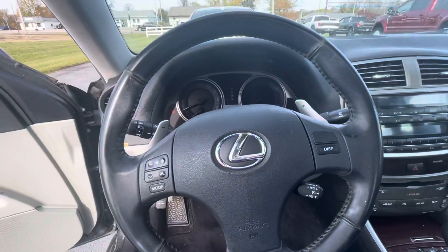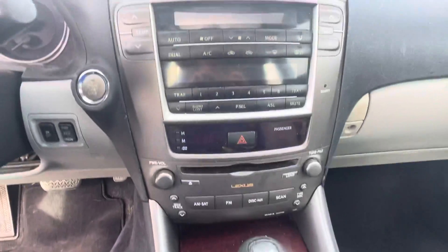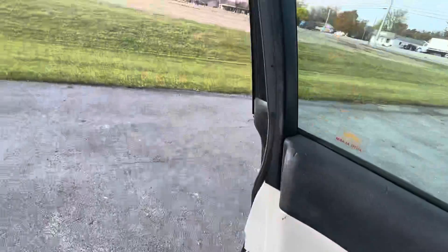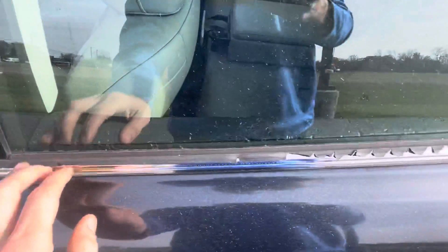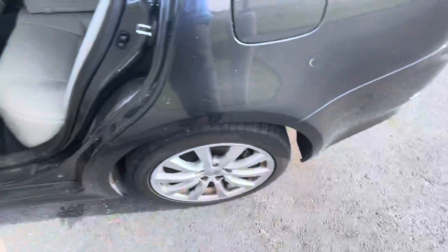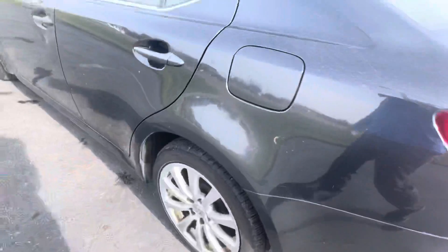And then a peek at the steering wheel, shifter, and the radio. Look at the door handle right there. Right here, rear window. And there is that raw spot right there.